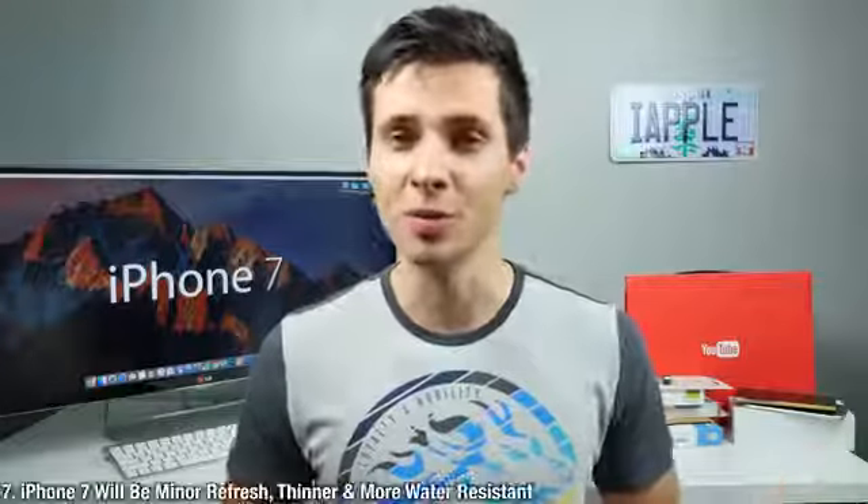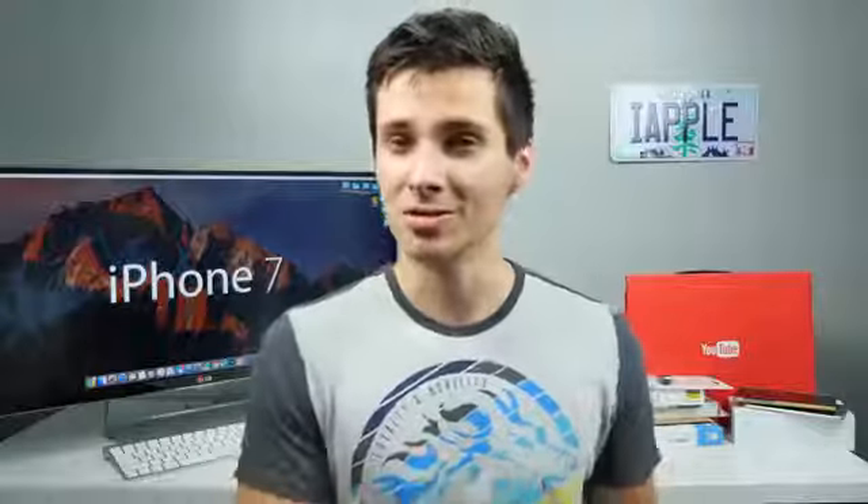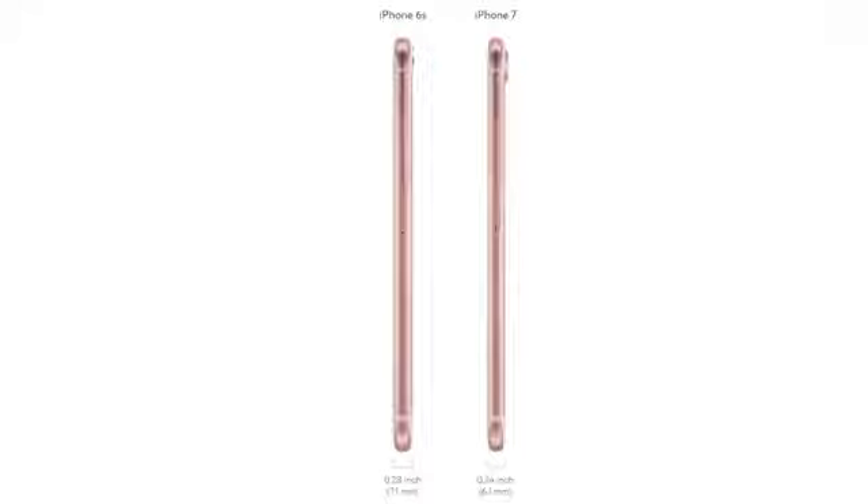Some interesting points from the Wall Street Journal, which has been pretty reliable with predictions in the past. They're saying the iPhone 7 will be up to one millimeter thinner — which is surprising since everyone else has been saying it won't get any thinner. They also said it will have improved water resistance. What I think they mean is that because the headphone jack is gone, there will be fewer places for water to get in — not necessarily a formal water resistance rating, just more resistant than it currently is.